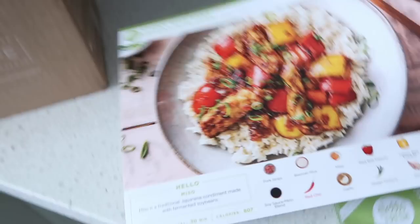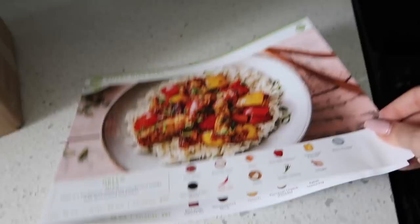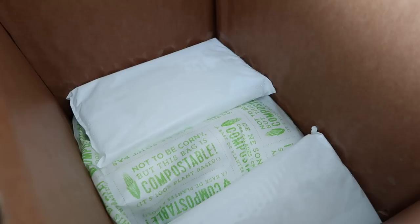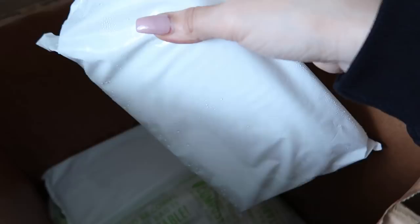The first thing you get is your step-by-step booklet. How good does this look? Sticky miso pork — I might do this today. They tell you step-by-step how to make each individual recipe, and there are three different recipes every single week so you don't get bored. All your three packaged meals come like this, and your meats come at the bottom with packs of ice to keep everything nice and fresh.